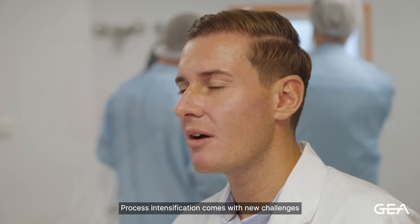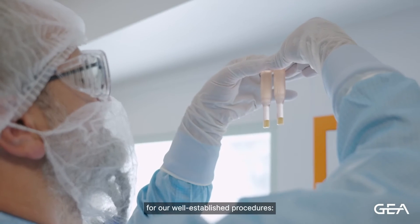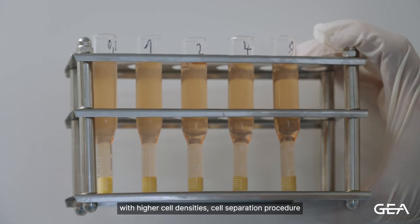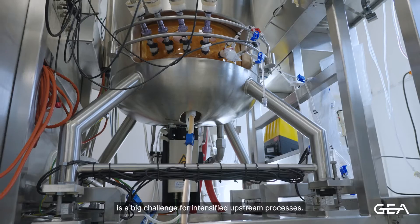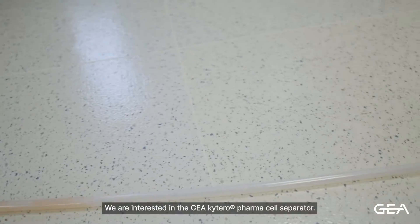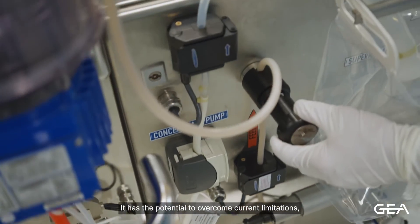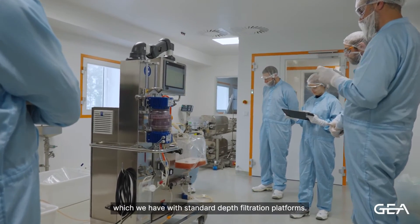Process intensification also comes with new challenges for our well-established procedures, especially when talking about higher cell densities. Cell separation procedure is a big challenge for intensified upstream processing. That is why we are exactly interested in the GEA-KITERO pharma cell separator, which has the potential to overcome current limitations we have with standard depth filtration platforms.